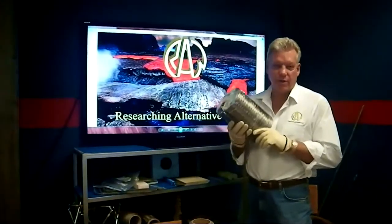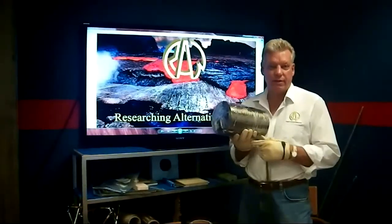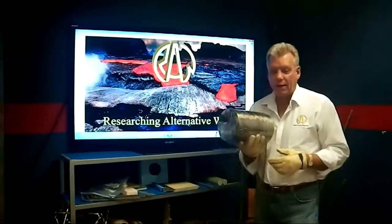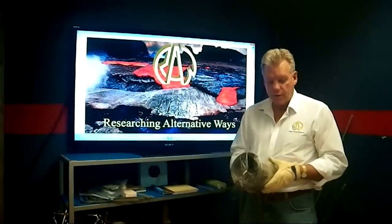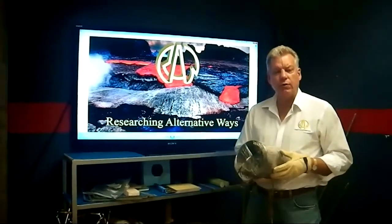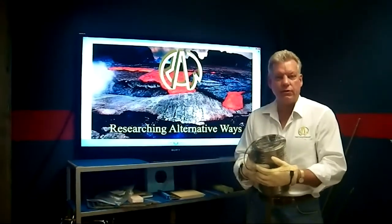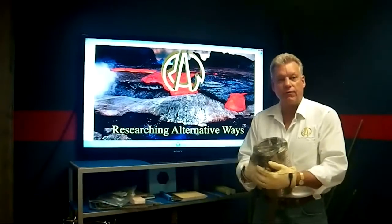The end result of being mixed that long under that kind of pressure gives us a material that's about 30% better in physicals across the board. It has some interesting characteristics: it's immune to UV. We're doing a lot with it in the solar industry and the wind industry because it can be outside unpainted and not deteriorate. It's totally non-rusting, non-magnetic, and non-conductive.